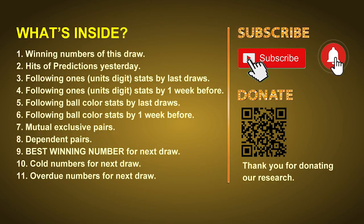In this video we will tell you the draw result today and review hits of predictions we made yesterday if there's any. Then we will do some math for you — find out the best ones, best ball color, and even best winning numbers for next draw. After that, we will give you some tips of mutual exclusive pairs, dependent pairs, cold numbers and overdue numbers for next draw.